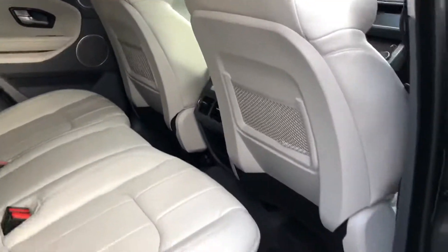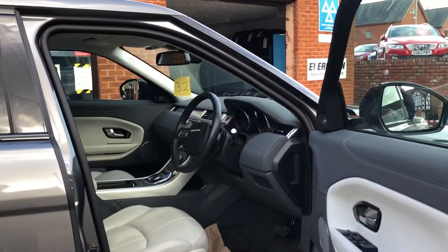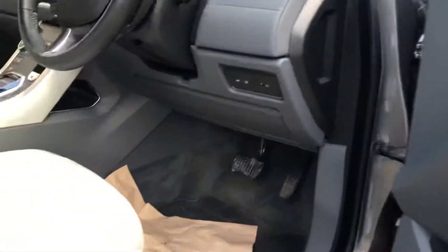Centre armrest cup holder and handy storage there. Got the rubber floor mats, folding door mirrors — electronic — and adjustable driver seat.